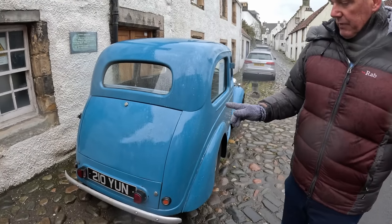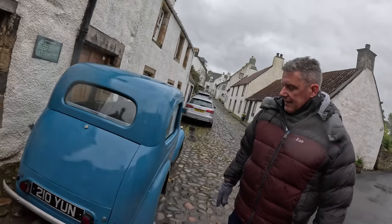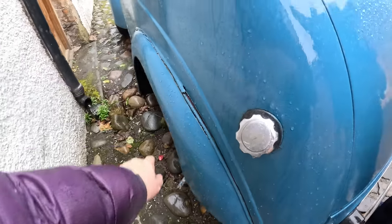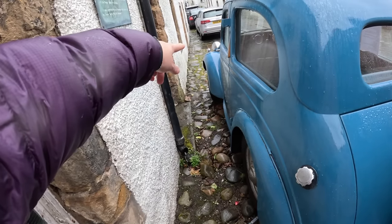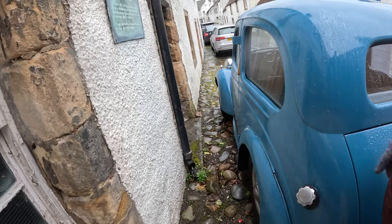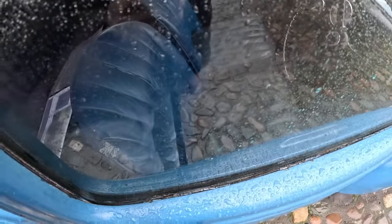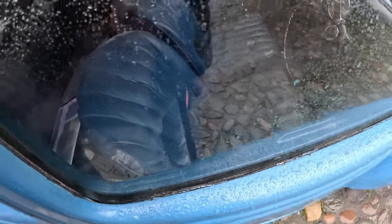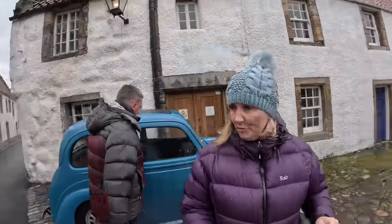So it was built when the Second World War began. It needs a lot of work. I love its indicators — they're called trafficators, they pop out when you indicate. Look at the beautiful blue leather seats — all cracked. Bit of a renovation job that one.